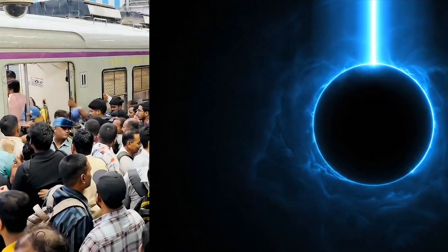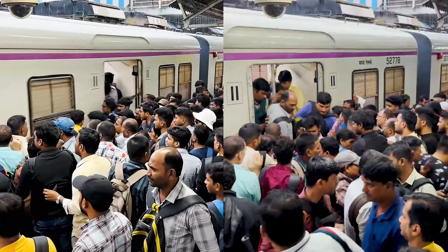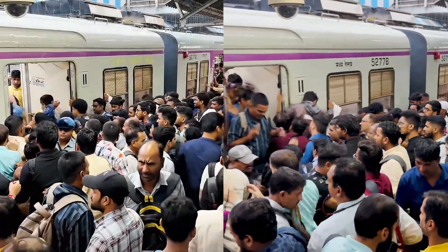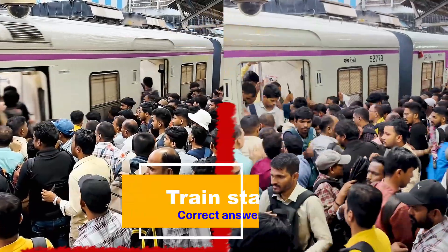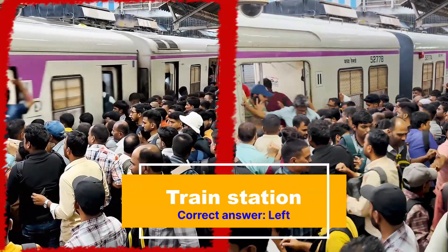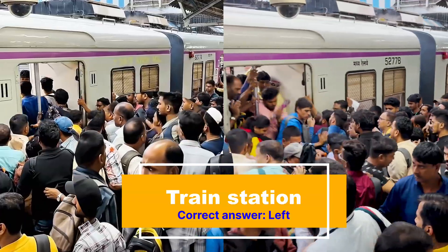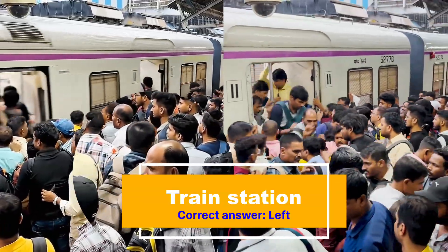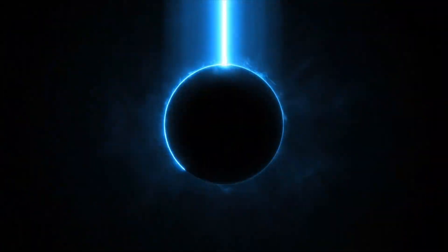Next up, we have a very busy train station — maybe somewhere in India or nearby. But which one is AI? If you guessed the one on the left, then that's correct. If you look at the man with the receding hairline wearing his backpack on his front, he has a very fake-looking facial expression. Plus, if you look at the train windows, you'll see a bunch of people just disappearing — they're like ghosts.